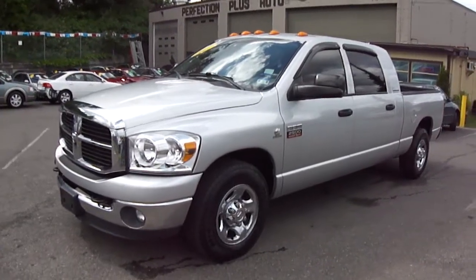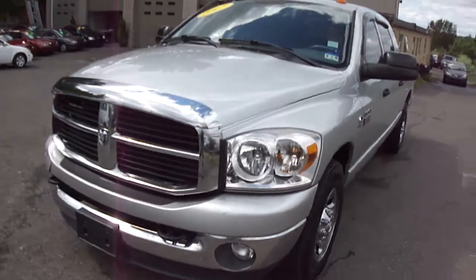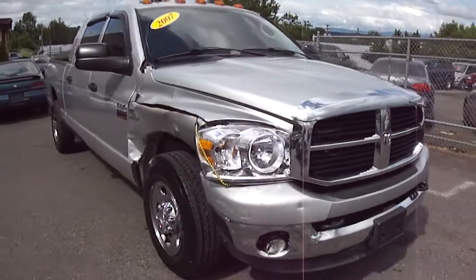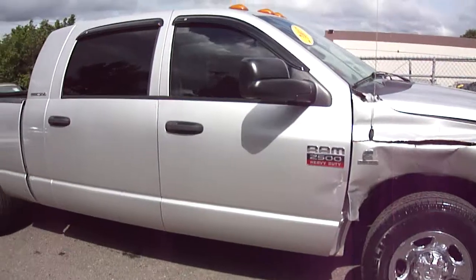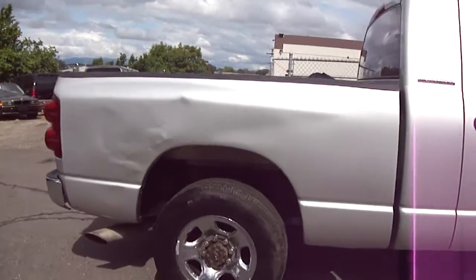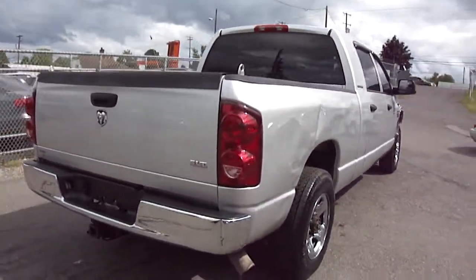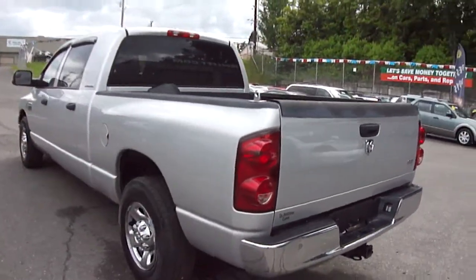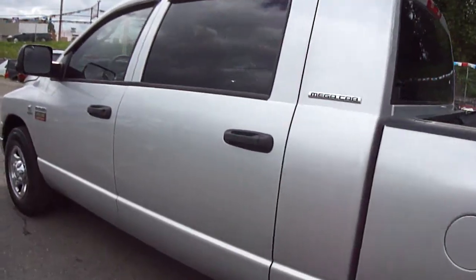2007 Dodge Ram Mega Cab Diesel. Has some damage on the right side fender and has dented that side. It is the Mega Cab version.